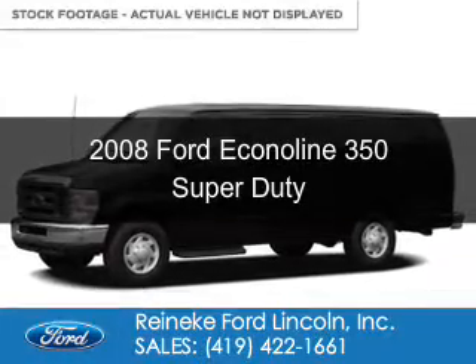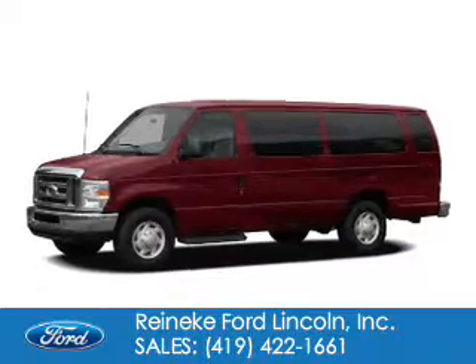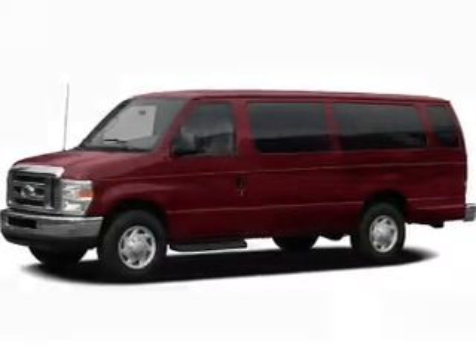This is a used 2008 Ford Econoline 350 Super Duty. It's powered by rear-wheel drive, a 5.4-liter, 8-cylinder engine, and a 4-speed automatic transmission.